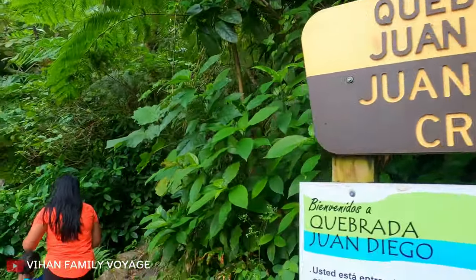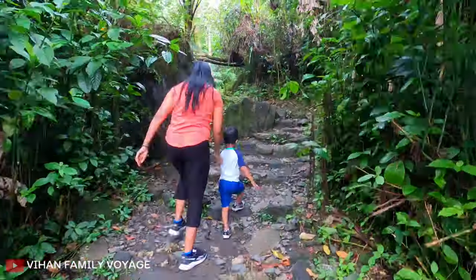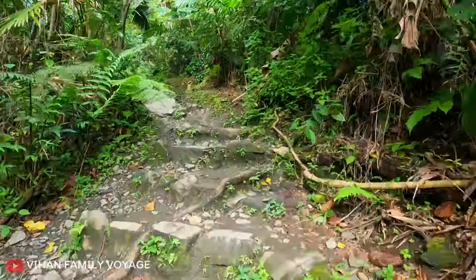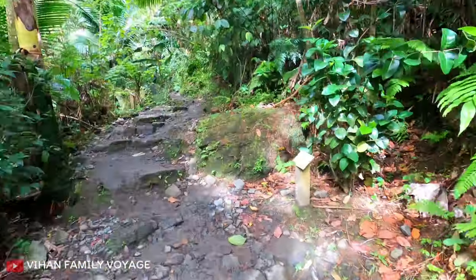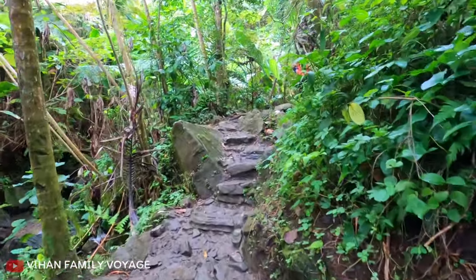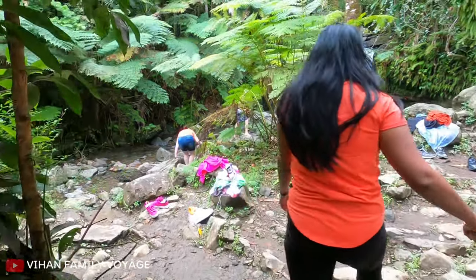Juan Diego Falls consists of a set of two cascaded waterfalls. The trail initially takes you to the lower falls and this trail is well paved and marked, so it is not that difficult, and it takes approximately 10 minutes to reach the lower falls.